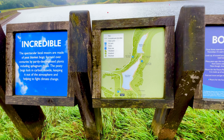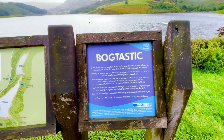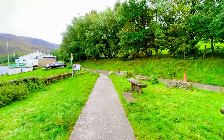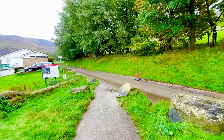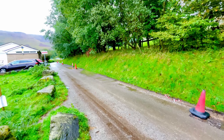The RSPB manages 4,000 hectares of land around Dovestone Reservoir, which is a site of special scientific interest and a special area of conservation. The reserve is home to a variety of wildlife, including red grouse, golden eagles, peregrine falcons, and kingfishers.